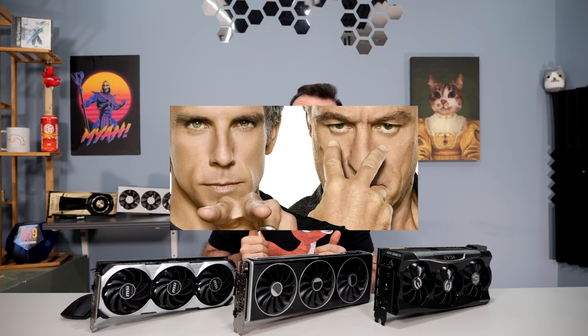The consumer dictates the price. This thing launched at $899 and nobody bought it. But AMD's been slashing those prices, so now it's worth a second look.